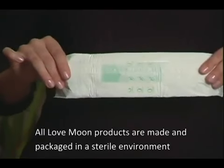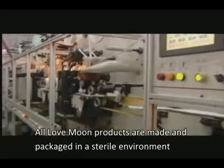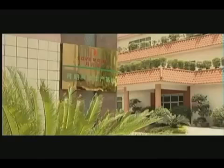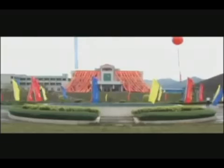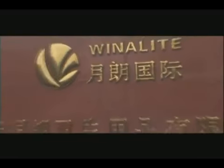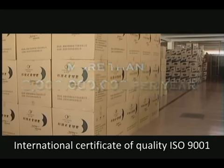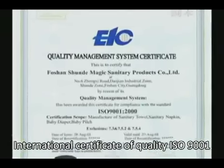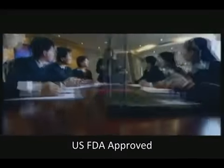All Love Moon products are made and packaged in a sterile environment, where production is stopped every two hours and everything is disinfected before continuing for another two hours. With a state-of-the-art facility located in Guangdong Province, China, the 1 million square foot manufacturing wonder is able to produce and package over 3 billion napkins per year. Possessing an International Certificate of Quality ISO 9001 has made it easier for the product to pass through the FDA in the States.